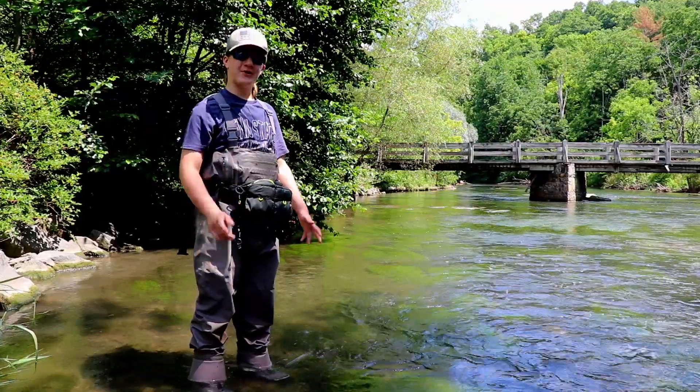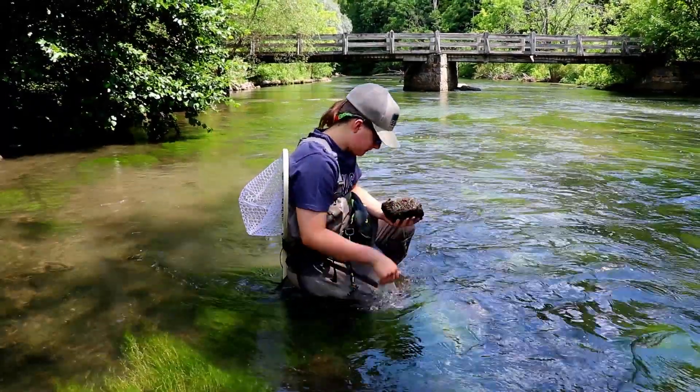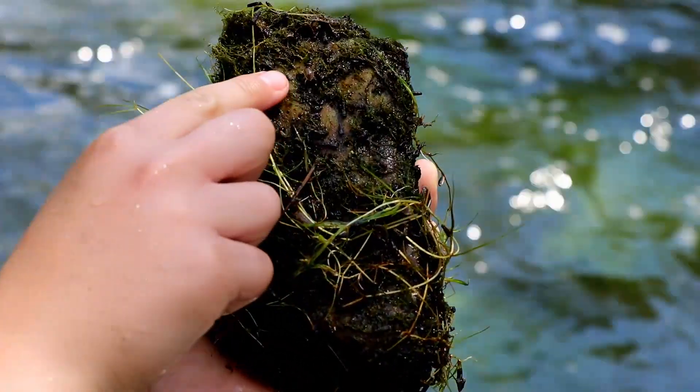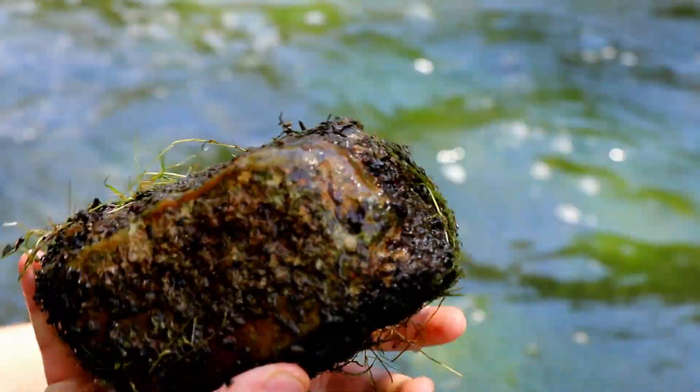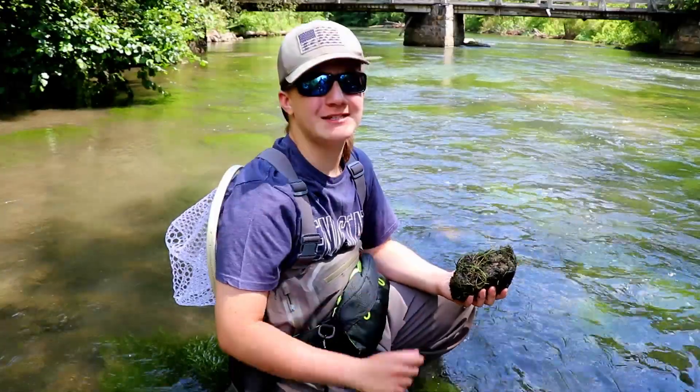One thing I do is look under the rocks. We have some caddis, some crest bugs, and they're mostly all over the rock as well. This is a great way to know what the fish are eating in the water and what flies to use.